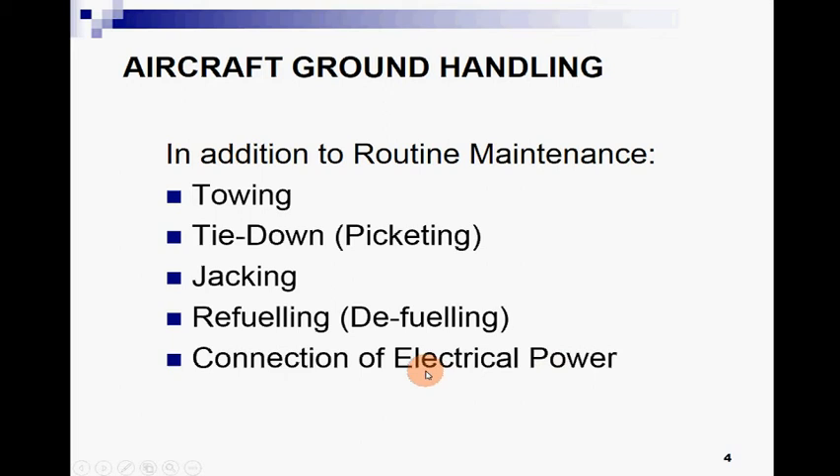Connection of electrical power — at the start and on different occasions like power checkups and operational checkups of different equipment, we connect different electrical parts. In our aircraft ground handling study, we will cover all these things in a brief manner.